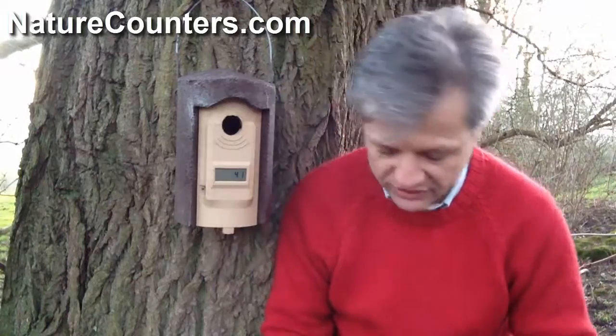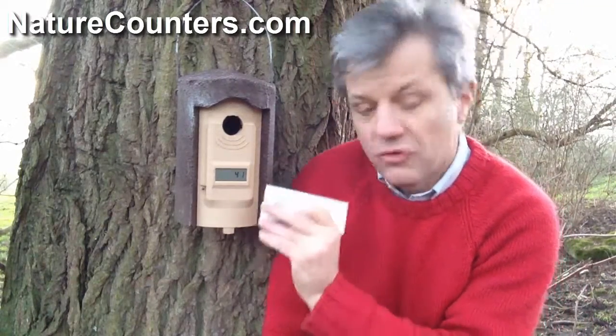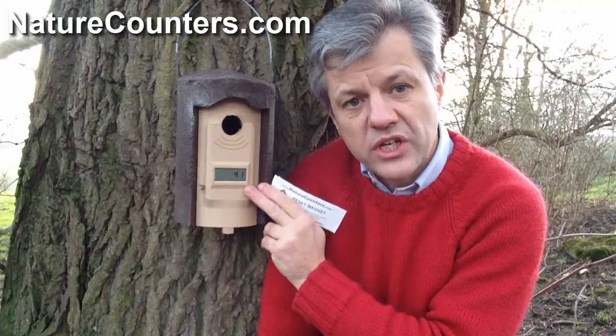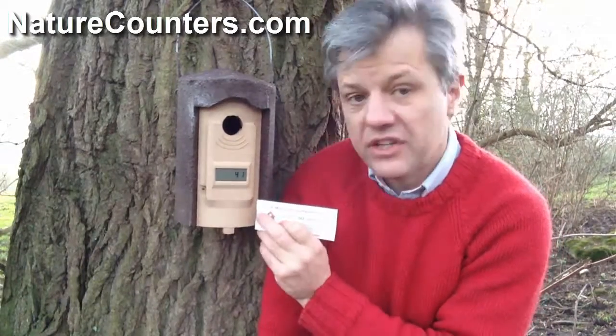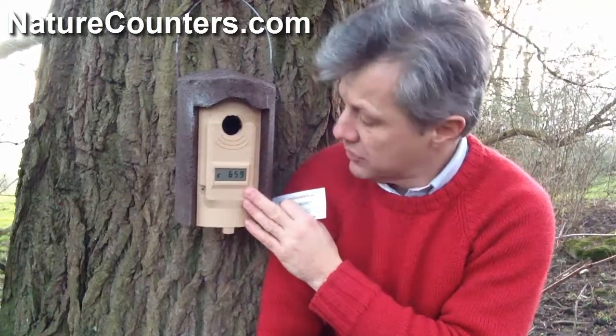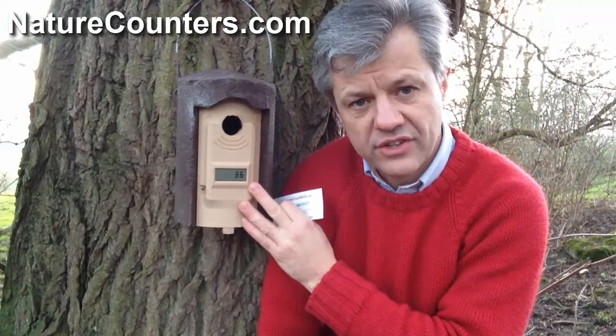Let's have a look at the internal numbers stored in this counter. To do that, we swipe this reset magnet across the display. There is a little magnetic reed switch behind the display, and if we swipe the magnet across, the counter will display the internal data that's been stored.